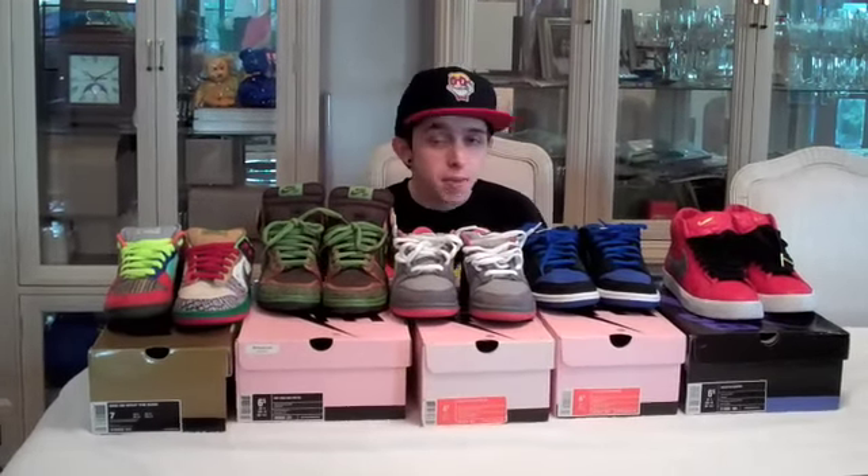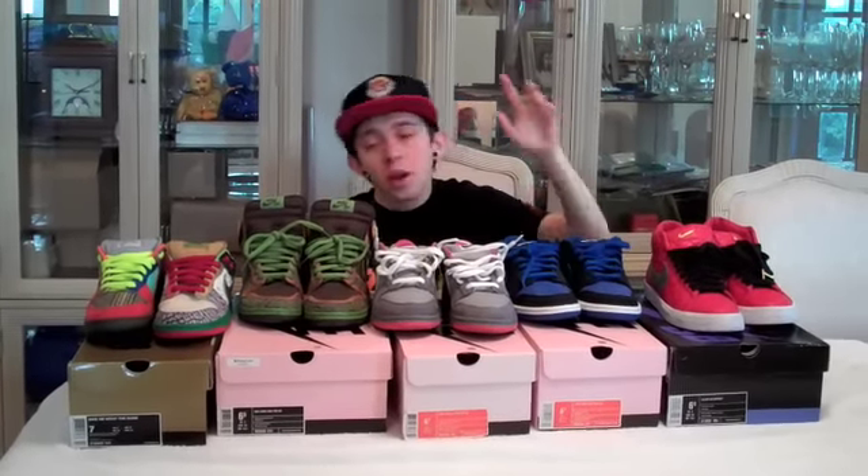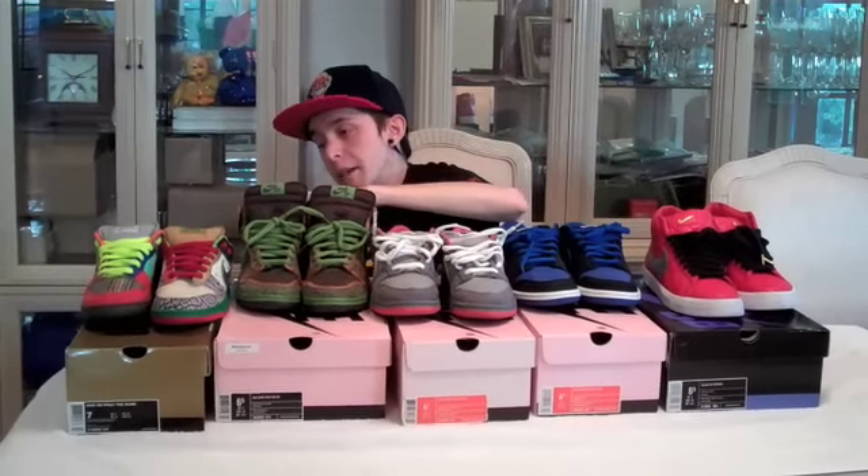Alright guys, so I just ran through the top five SBs in my opinion. Number one: the Supreme Blazers in red. Number two: the J-Pack Lows. Three: the NYC Pigeons. Four: the De La Highs. And five: the What The Dunks. Now I'm going to go ahead and show you what they all look like on feet.